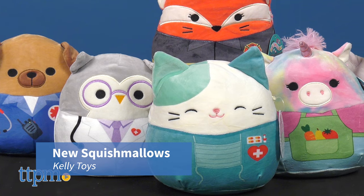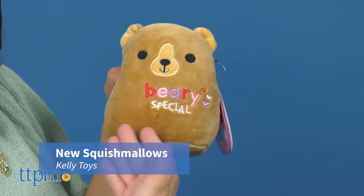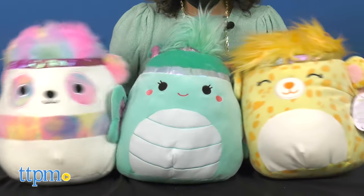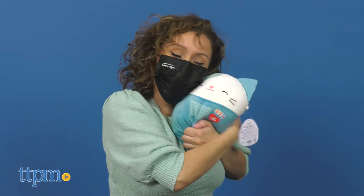The Squishmallows craze just continues to grow. These ultra soft squeezable plush toys keep coming out with new themes and looks, keeping them on top of everyone's wishlist.